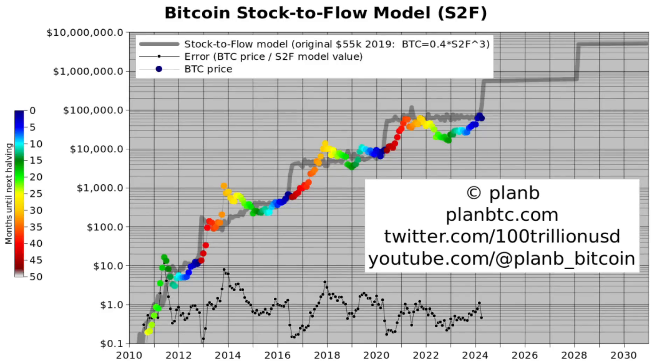The first chart is the Bitcoin stock-to-flow model. Bitcoin closed this month a bit above 60k, which is 10k below last month, actually completely erasing last month's 10k gain. So maybe the 70k of last month was a bit too much — that was ETF FOMO. And of course, there was a never-seen-before all-time high before the halving.